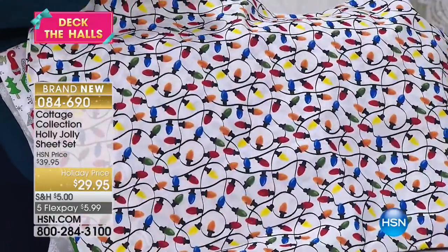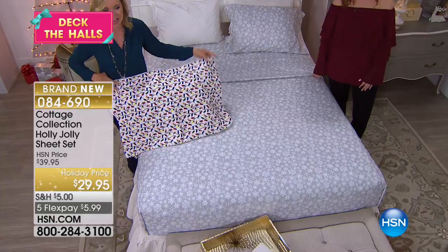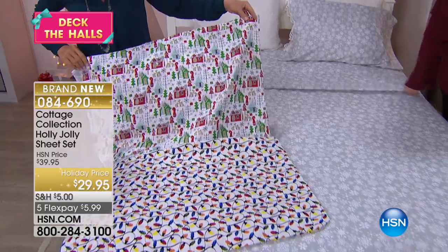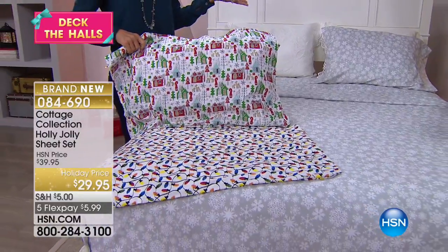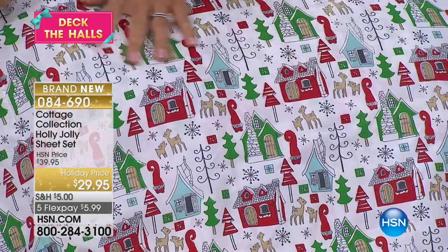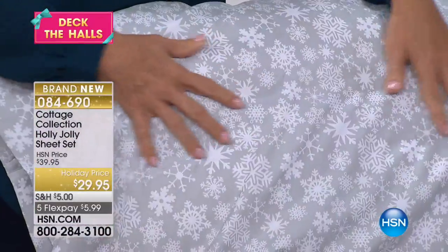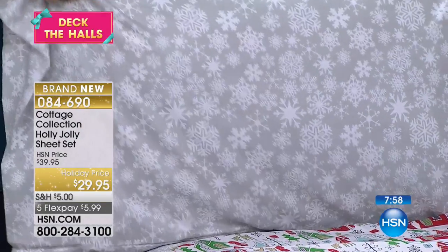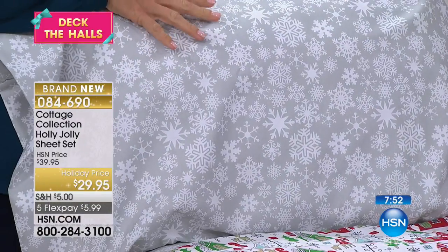What's fun about sheets like this is they're very inexpensive, great-feeling, comfortable sheets. It's just that little bit of holiday that you can accent with what you already have. The Christmas Village is really fun — if you look closely, you've got not only the little homes, the little gingerbread homes, but also reindeer and holiday trees. It's a really cute little whimsical look. And if you want to go subtle, the snowflakes are fun because with a white comforter on your bed, it's a simple way to add a winter look — not necessarily Christmas.